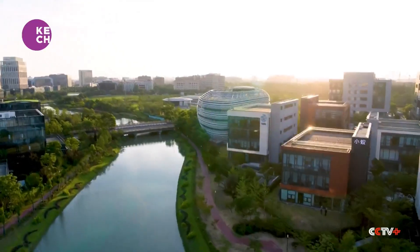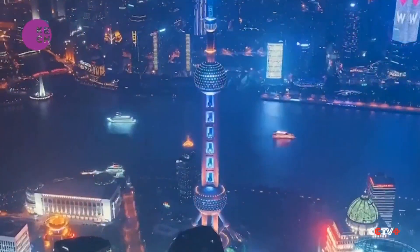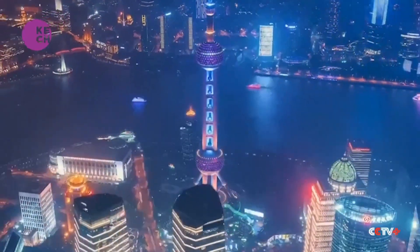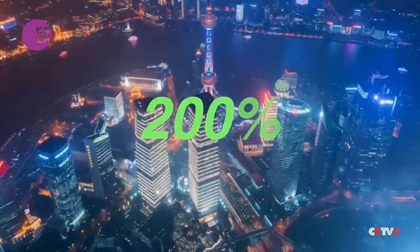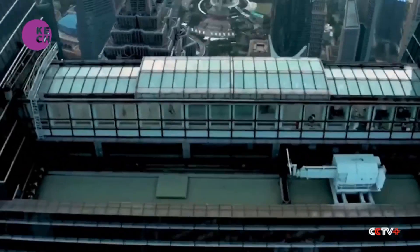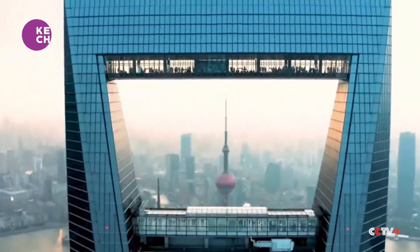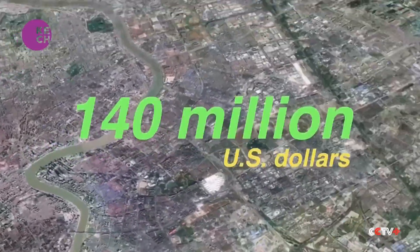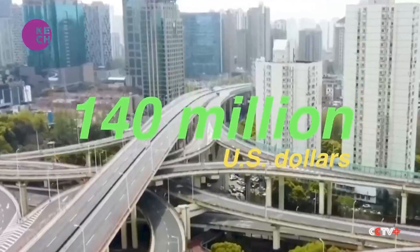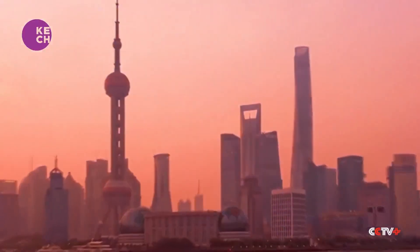This industry cluster cooperation model has largely boosted the development of Shanghai's AI sector. Since the city began developing its AI industry, the number of its large-scale AI companies has doubled in the last five years, and their output value has tripled. By next year, Shanghai aims to create over 10 AI industry clusters. These clusters will focus on specialized fields, each valued at over 10 billion yuan, or about 140 million US dollars, to further accelerate the advancement of next-generation AI.